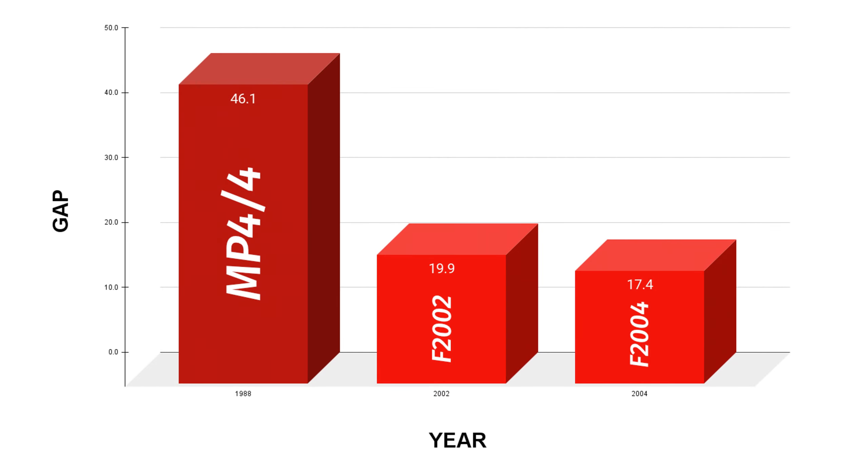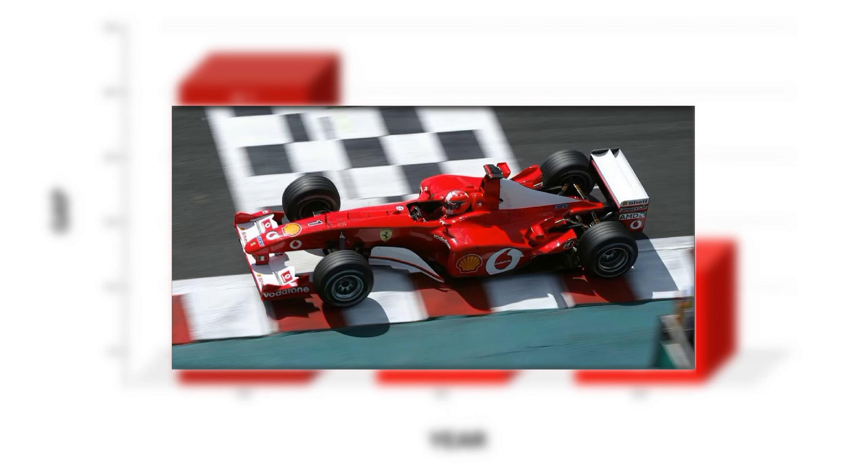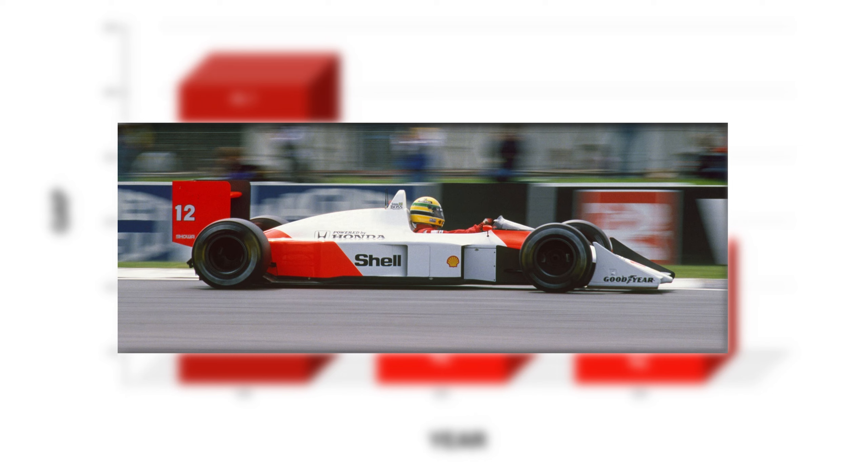For a bit more fun, here are some outliers over the years: the Ferrari F2002 and F2004 from 2002 and 2004 respectively, and the McLaren MP4/4 from 1988. If you want to talk about truly dominant cars, here they are. The F2002 Ferrari won by an average of almost 20 seconds, but the 1988 McLaren takes the cake, averaging 46 seconds for every win. In numerous cases, the McLaren cars lapped the entire field — with only the two McLarens remaining on the lead lap. Utterly dominant and a beautiful car.